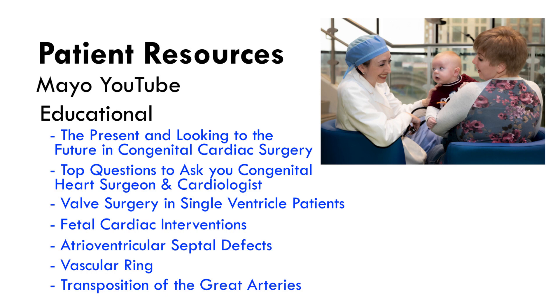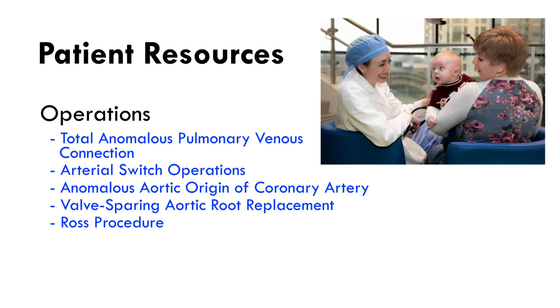I hope you have found this video helpful, and be sure to check out our other educational videos on the Mayo Clinic YouTube channel, as well as our website.